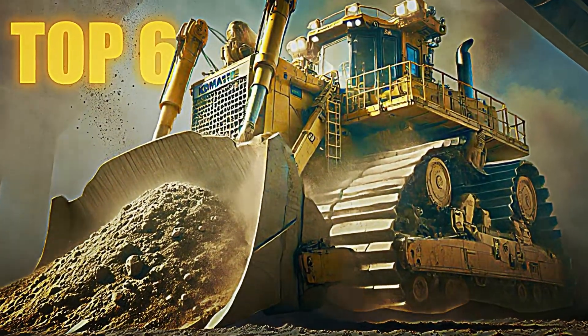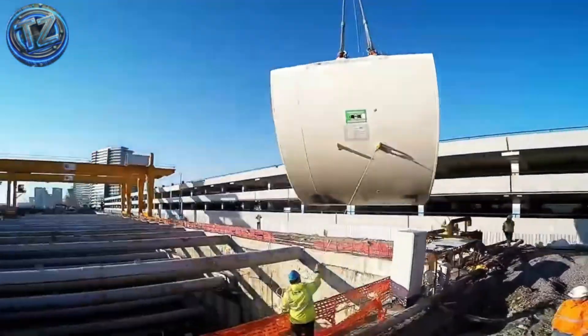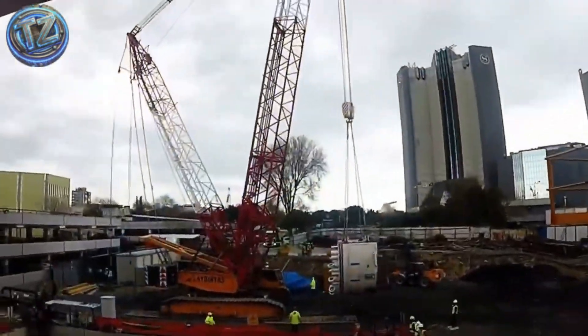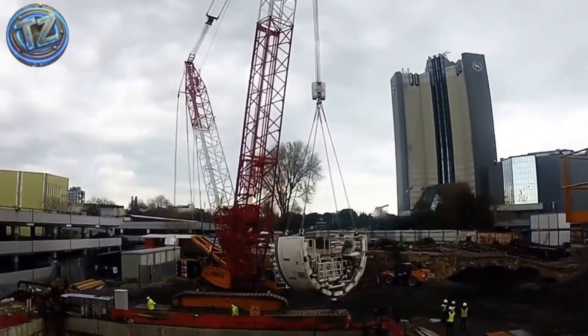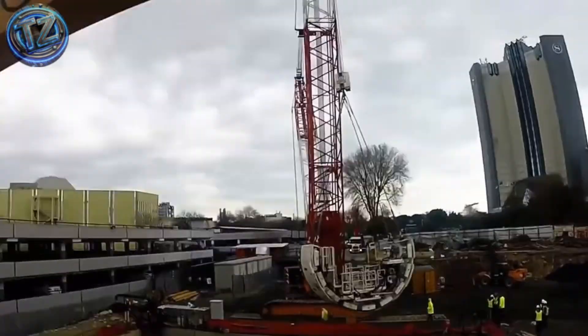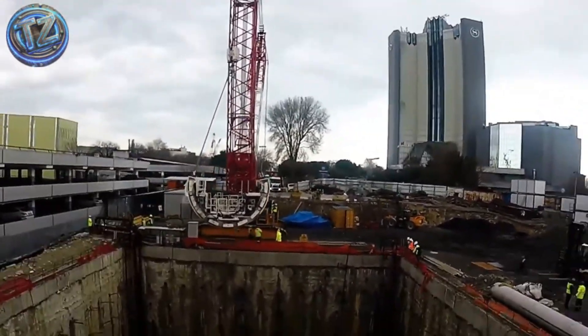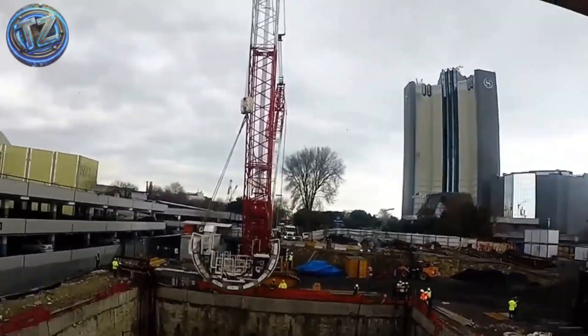Top 6: Herrenknecht EPB Shield S-1125. In the world's toughest tunnels, this machine reigns. An earth-pressure balance tunnel boring machine built for urban digs where the slightest slip is catastrophic. Spanning over 120 meters, its 12-meter cutter head rotates slowly while it crawls underground. As it digs, it sets concrete tunnel rings behind it, like weaving its own shell.